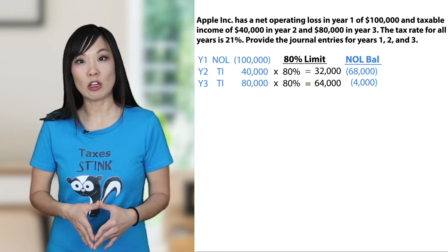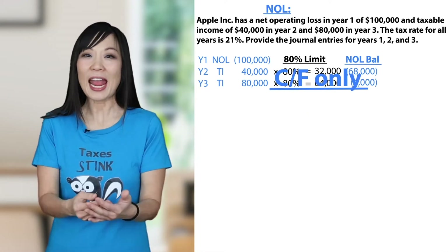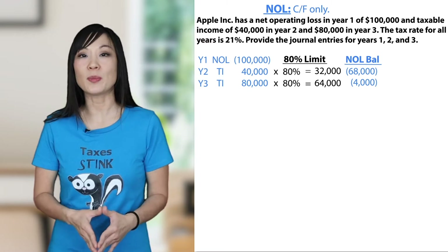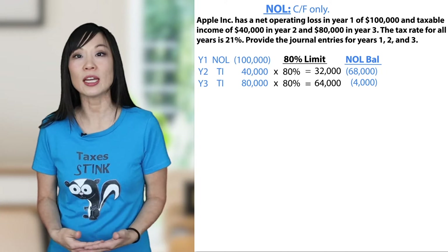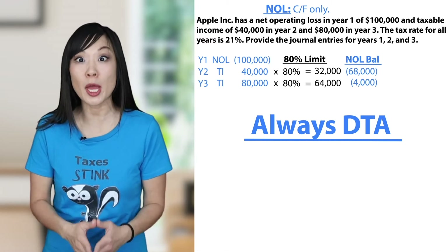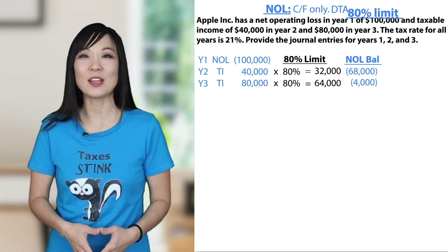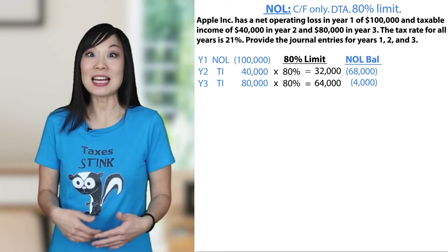Let's take a step back and look at our calculations. Notice net operating losses only get carried forward, and they get carried forward forever. Also, net operating losses only reduce future taxable income. Items that reduce later taxable income create a tax savings — a deferred tax asset. So net operating losses are always deferred tax assets. Lastly, use of a net operating loss is limited to 80% of taxable income in any one year. So NOLs: carry forward only, always DTA, and 80% limit. That's it.